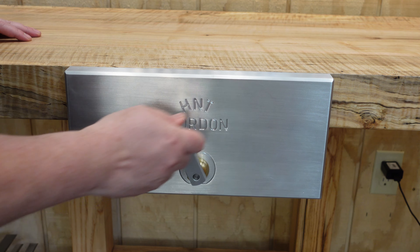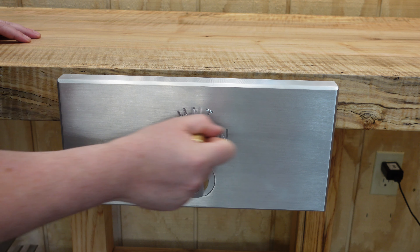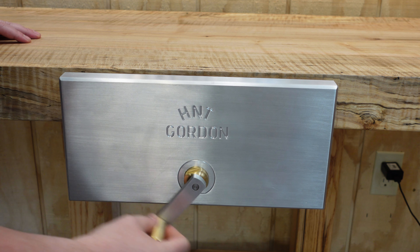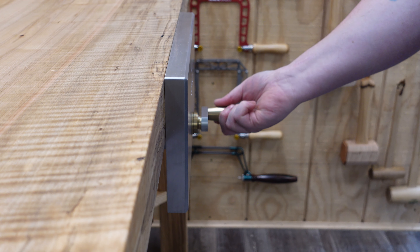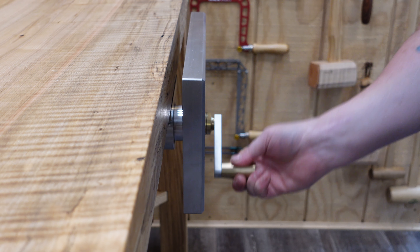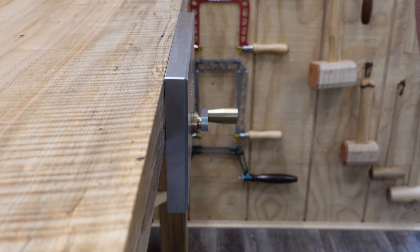He also makes vices. When I visited my buddy Lou I got to check out the vices, and it is awesome — versatile, strong, beautiful, and functions well. Whenever I do build a new bench, because this Rockler bench isn't going to last me too long, I do want to put H&T Gordon vices on it because they're just awesome.